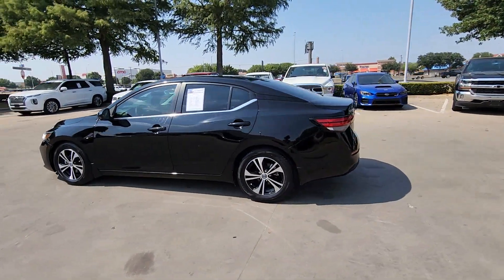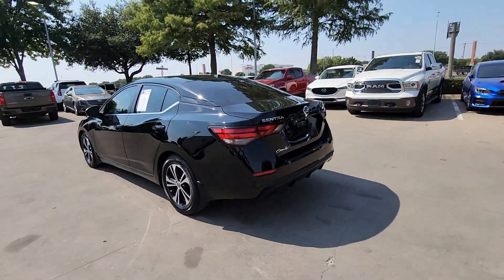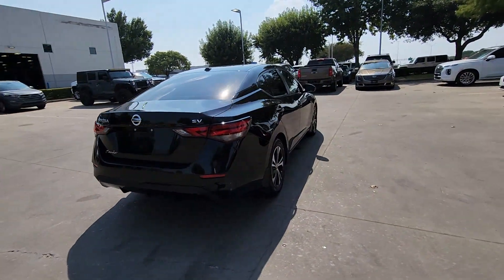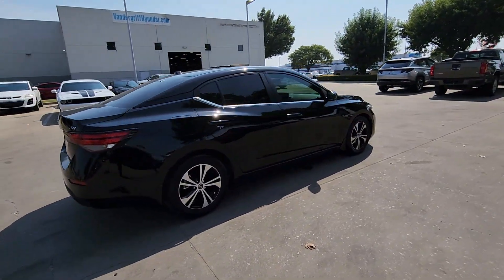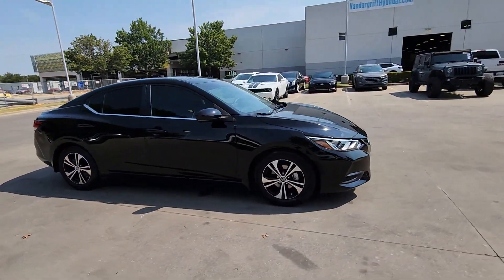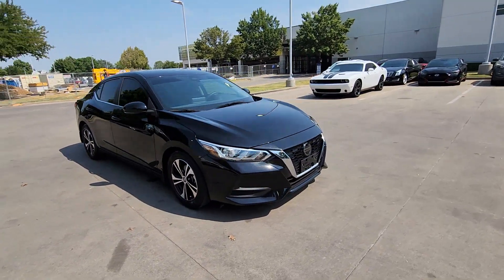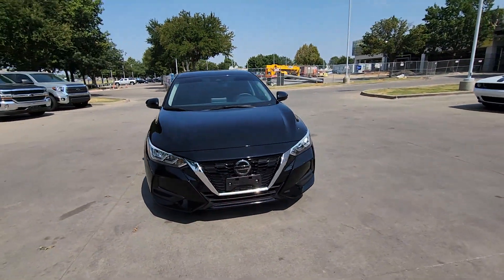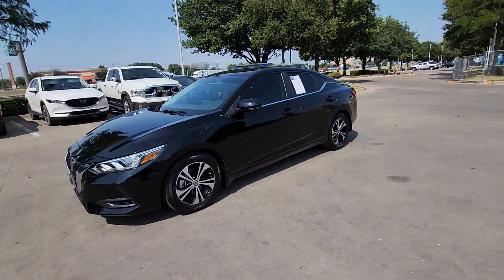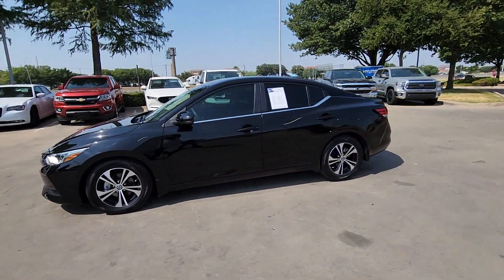Look no further than the 2020 Nissan Sentra. This vehicle is an outstanding buy with fewer than 30,000 miles on the odometer. This roomy Sentra makes your daily drive fun, comfortable, and convenient. Discover the joy of cornering thanks to sport suspension, precise handling, and crisp acceleration. Then relax and enjoy the cruise in the sleek cabin loaded with tech and clever storage solutions.